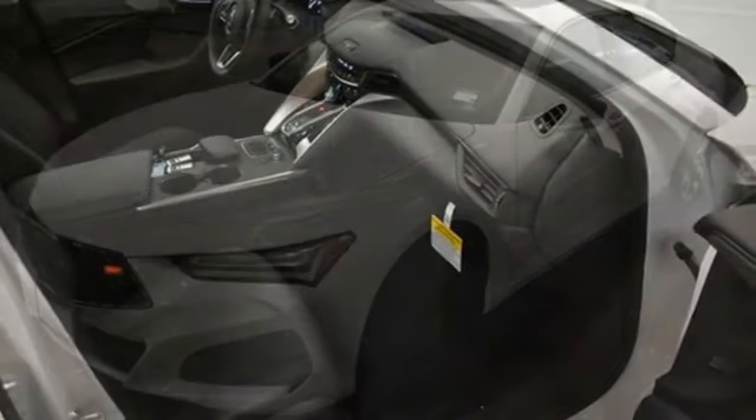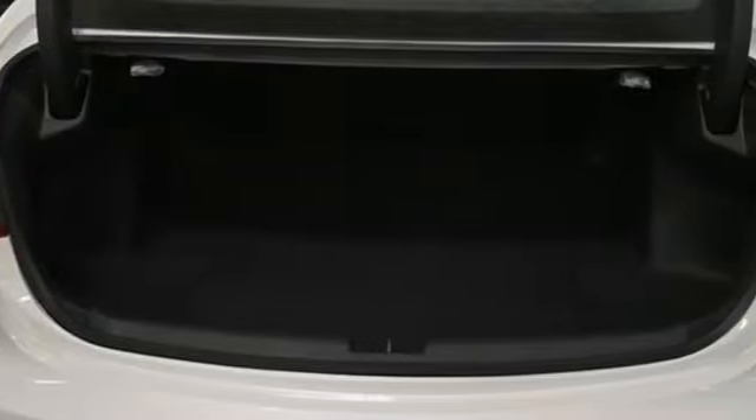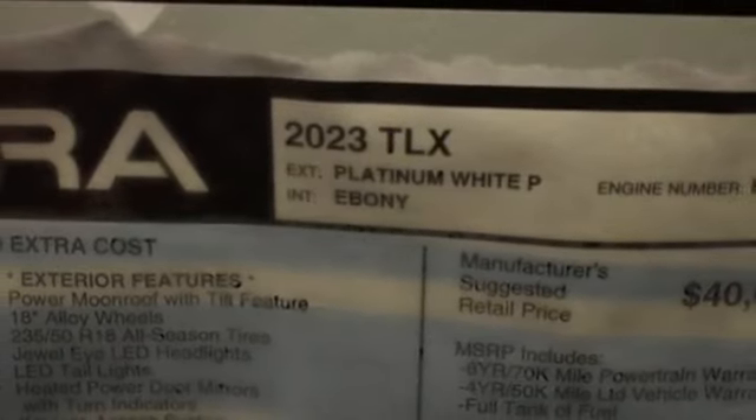External memory control, dual zone climate control, doors and push button start proximity key, intercooled turbo inline four-cylinder engine, gas pressurized shocks, voice activation, driver memory seats.